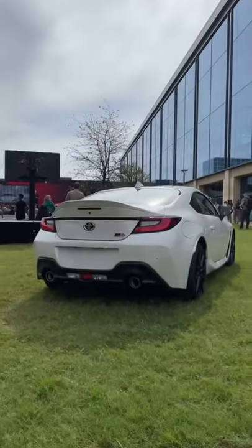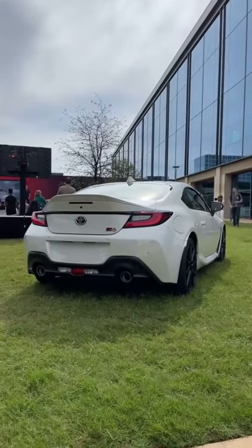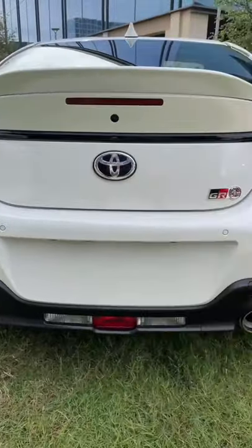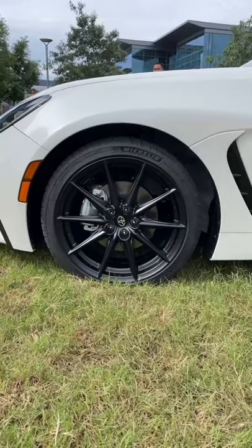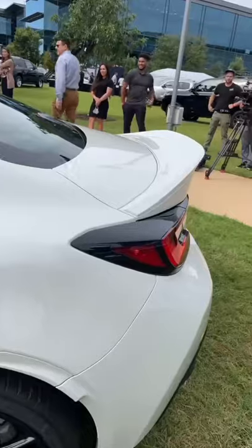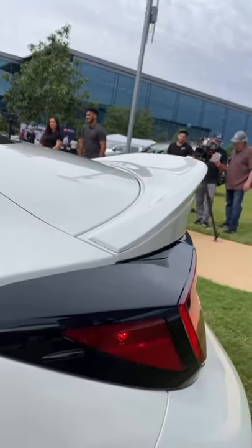I really love the new styling. I think it looks really cool at the back, especially. We've got these new taillights, dual exhausts, and of course our GR86 logo. I really love the black wheels and this awesome ducktail spoiler.